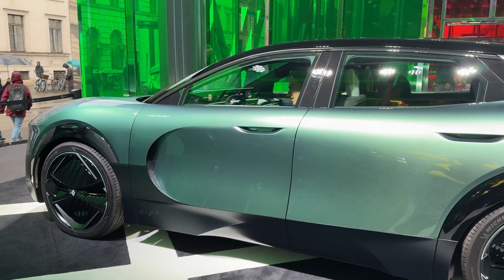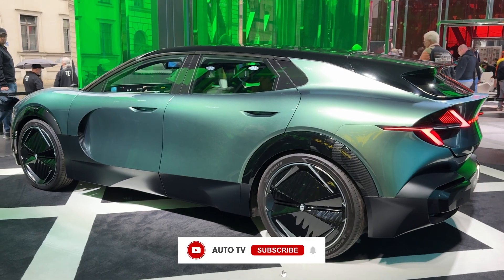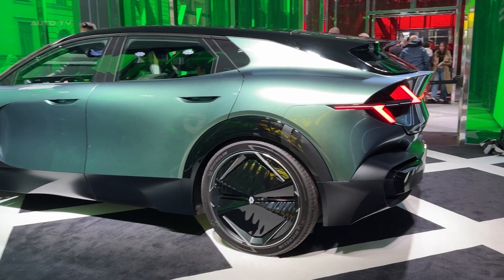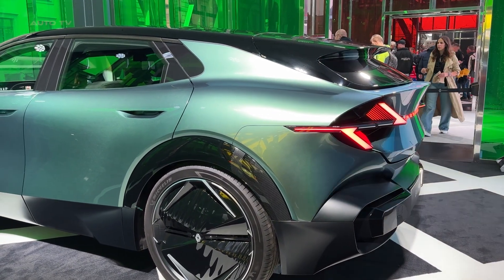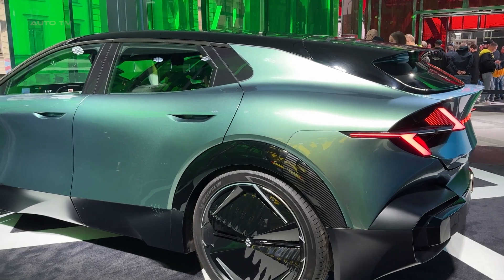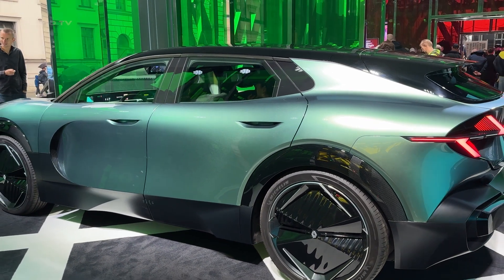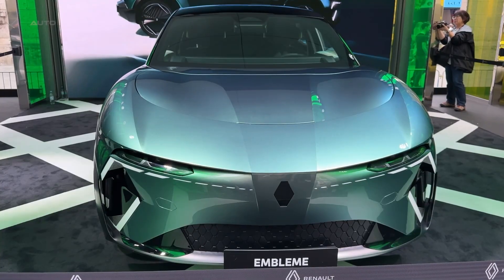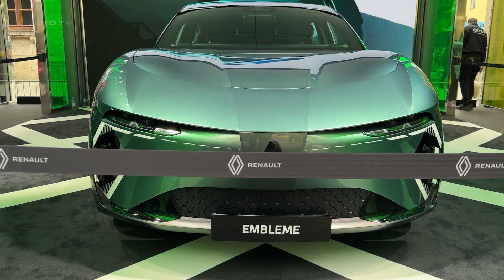Let's talk numbers that will blow your mind. The Embleme achieved something that seemed impossible just five years ago. Over its entire life cycle — from the moment raw materials are extracted to the day it's recycled — this car produces just five tons of CO2 equivalent. To put that in perspective, a conventional family car produces around 49 tons. We're talking about a reduction so dramatic it makes every other green car look like they're barely trying.